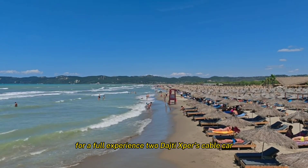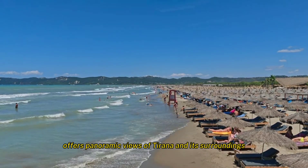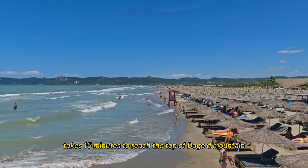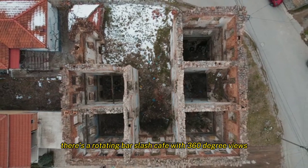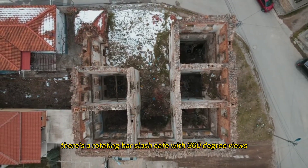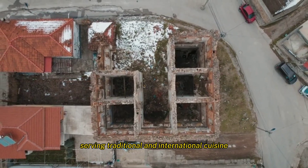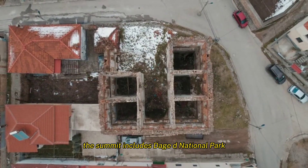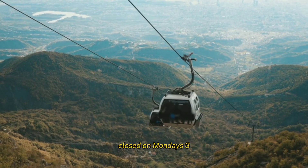Dajti Express Cable Car, the longest cable car ride in the Balkans, offers panoramic views of Tirana and its surroundings, and takes 15 minutes to reach the top of Dajti Mountain. At the summit, there's a rotating bar and cafe with 360-degree views, and a restaurant serving traditional and international cuisine. The summit also includes Dajti National Park for hiking and exploration. Note it is closed on Mondays.